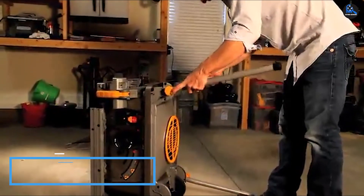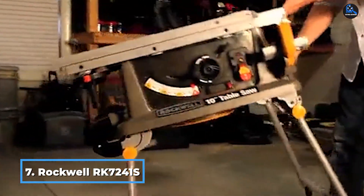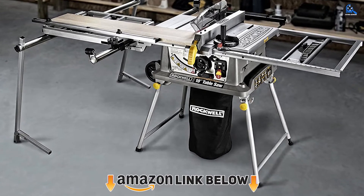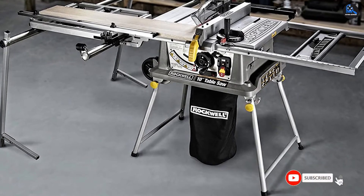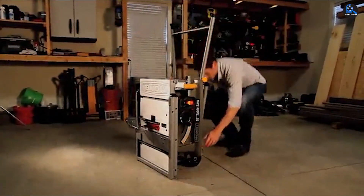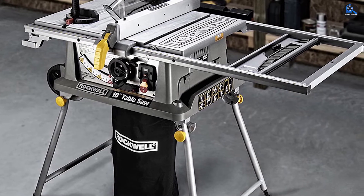Moving on to number 7, the Rockwell RK7241S Table Saw with Laser. This table saw contains the best characteristics the tool may have, such as a powerful motor, portability, and versatility. Since it is intended for work mostly on job sites, it has an extra-long fold-out fence to get the maximum widest cut. Rockwell has an innovative laser indicator to control consistent accuracy. The maximum speed is 4,800 RPM, which is great for large-sized materials.